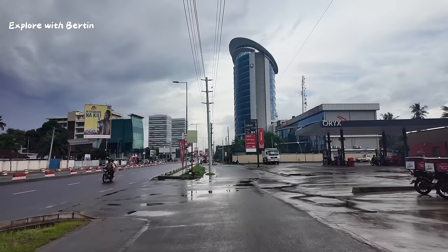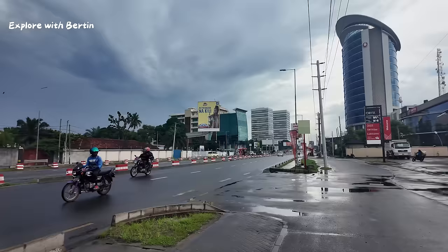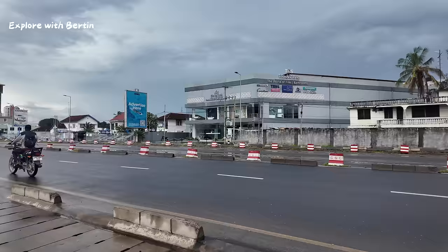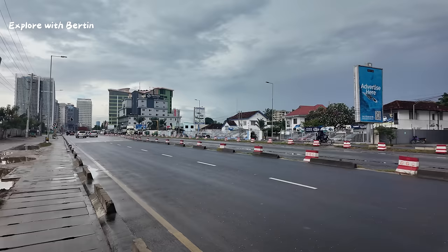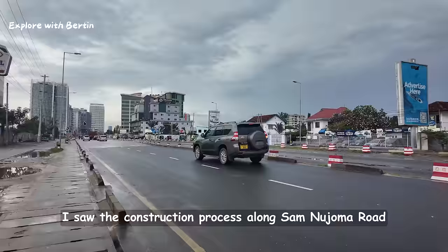Rain season in Dar es Salaam. You can see the middle lanes have been left for BRT Phase 4. Construction has started — I saw the construction process along Sam Nujoma road.